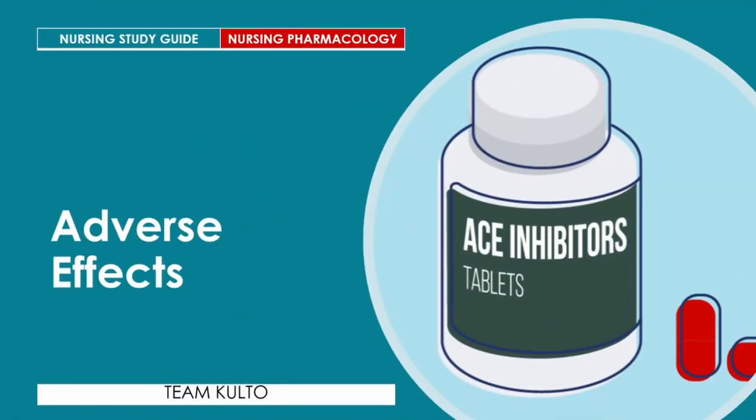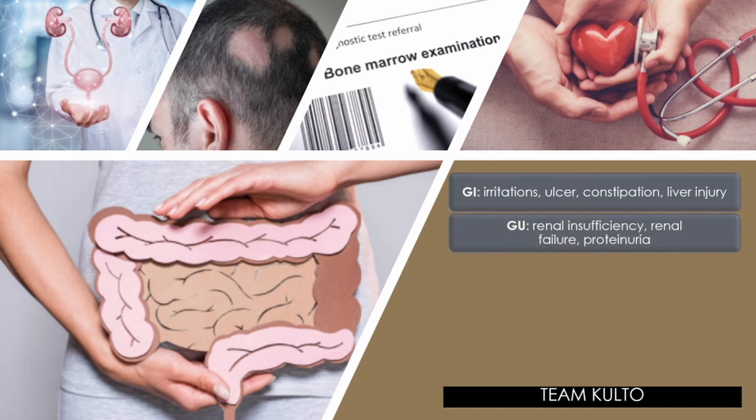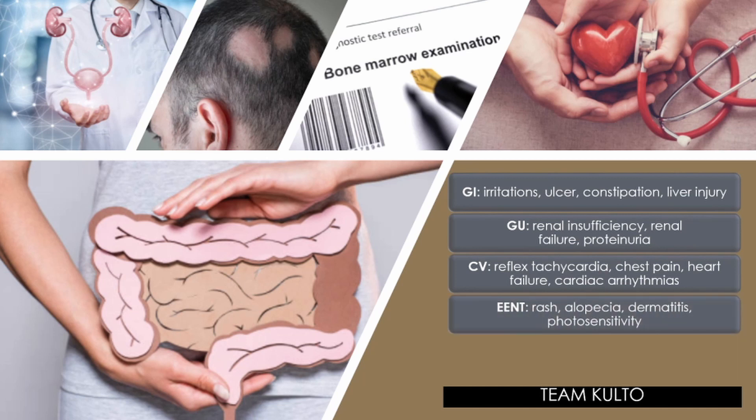Adverse effects of ACE inhibitors: GI — irritation, ulcer, constipation, and liver injury. Genitourinary — renal insufficiency, renal failure, and proteinuria. Cardiovascular — reflex tachycardia, chest pain, heart failure, and cardiac arrhythmias. ENT and skin — rash, alopecia, dermatitis, and photosensitivity.